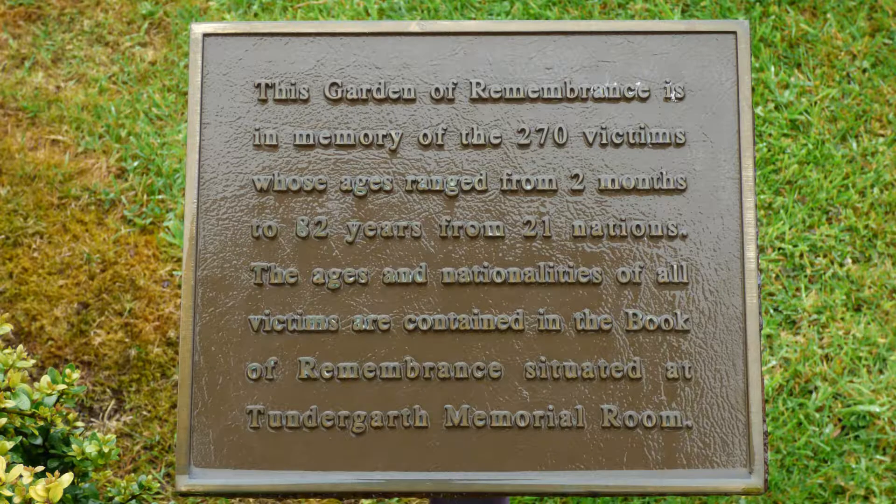On December 21st, 1988, a bomb destroyed Pan Am Flight 103, shortly after taking off from London's Heathrow Airport.